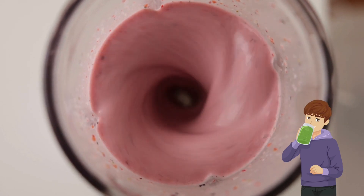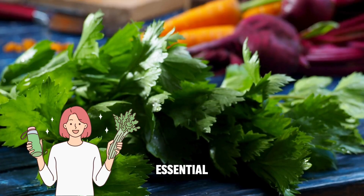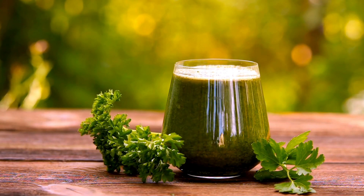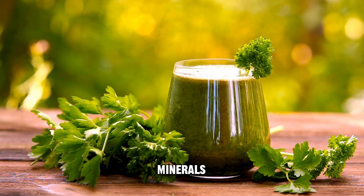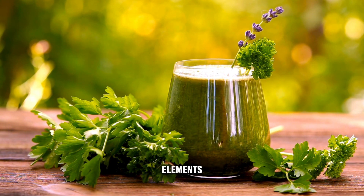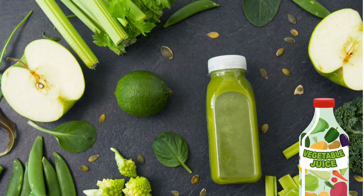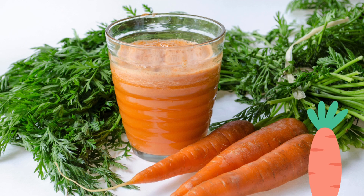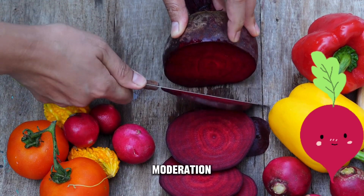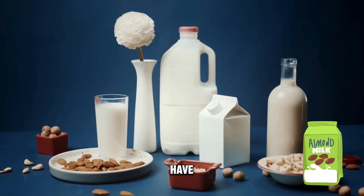Vegetable juice can be a beneficial addition to the diet for individuals managing diabetes, but it's essential to be mindful of portion size and overall sugar content, especially if it contains fruit juice. Vegetable juice can be rich in essential nutrients, vitamins, and minerals. Compared to fruit juice, vegetable juices generally contain less sugar, making them a lower-carbohydrate option. However, some root vegetables like carrots or beets have higher natural sugar content, so moderation is key.